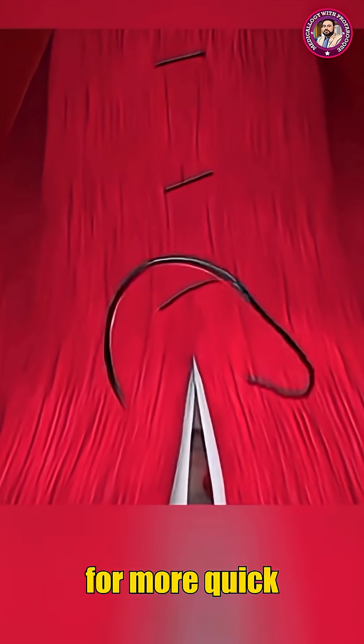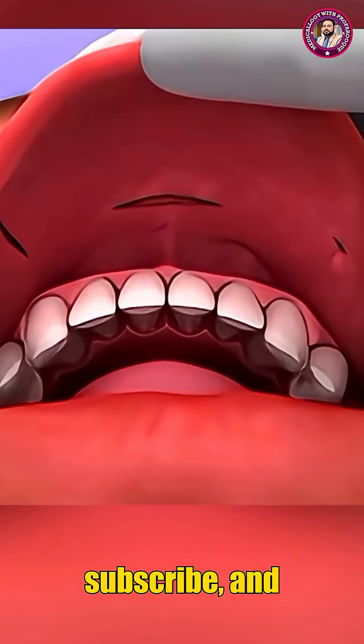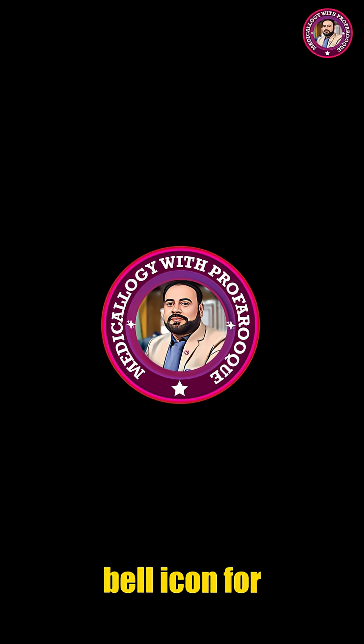Follow for more quick insights into medical innovations. Please like, share, and subscribe, and don't forget to hit the bell icon for more 3D medical procedures. Subscribe now to my YouTube channel, Medicology with ProFarouq.